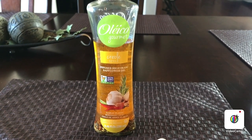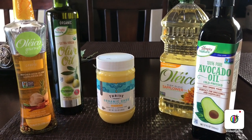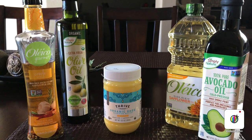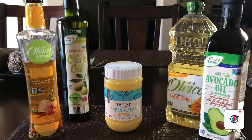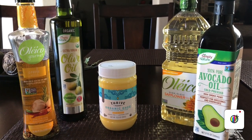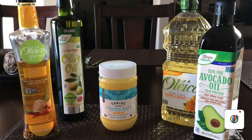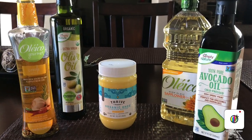You can find the Oleico Gourmet at Smart & Final or Mexican supermarkets. That is all my cooking oils that I use. I know this video had a lot of information on all the oils to use — I really care about you and your health, which is why I'm giving you all the information you need so you can pick the best oils for you and your family. Please don't forget to like and subscribe if you want more informational videos like this one. Bye!